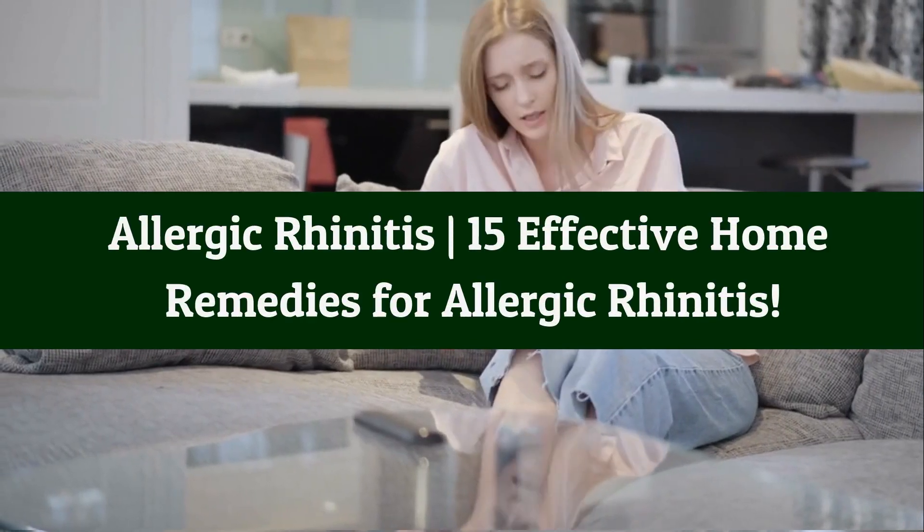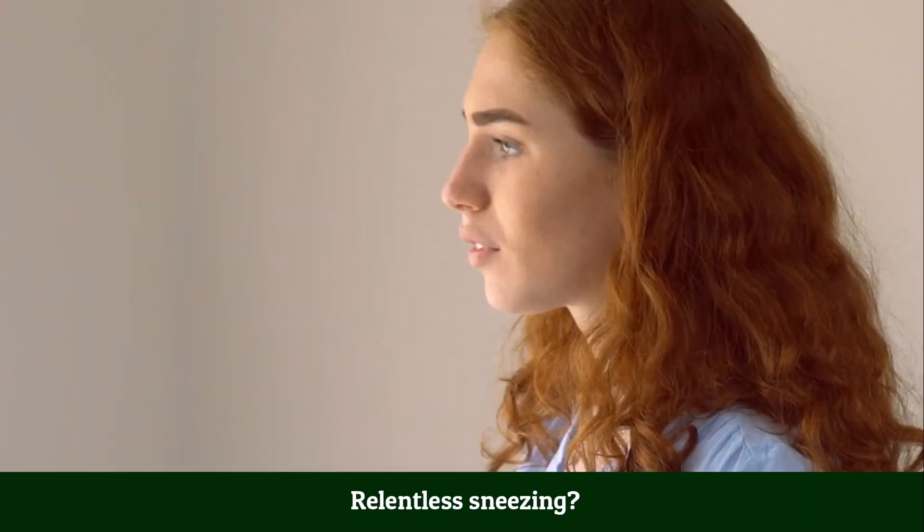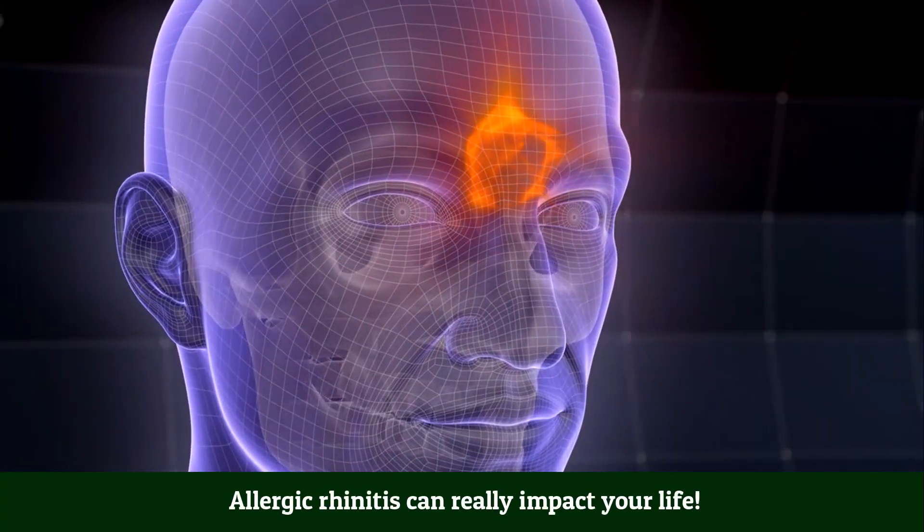Allergic rhinitis: 15 effective home remedies for allergic rhinitis. Stuffy nose, relentless sneezing, itchy eyes — allergic rhinitis can really impact your life.